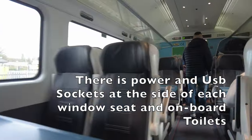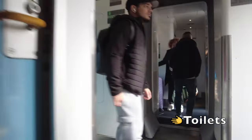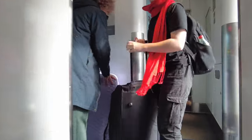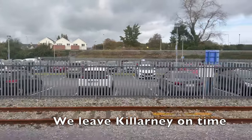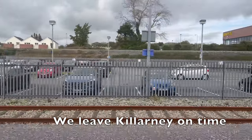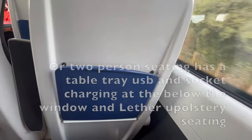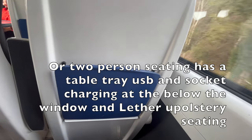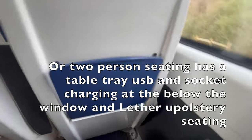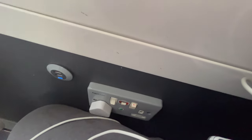There are power and USB sockets at the side of each window seat. Our two-person seating has a table tray, USB and socket charging below the window, and leather upholstery seating, which was comfortable for the journey.